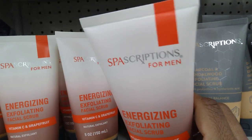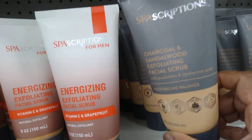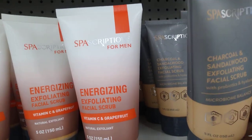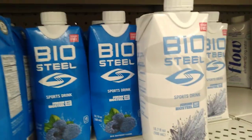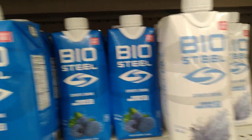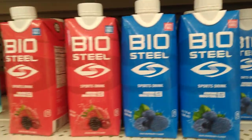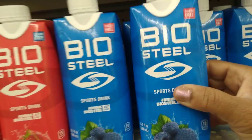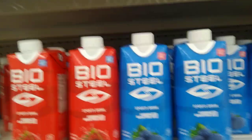New item alert! What is this? Spa-scriptions for men — energizing, exfoliating. And then this is charcoal and sandalwood, which is probably for men as well — exfoliating face scrub. Wow. We have a new drink alert — Biosteel. It's a sports drink, and they're sugar-free. We have blue raspberry, white freeze flavor, and mixed berry. I've never heard of them before, but they're all sugar-free sports drinks.